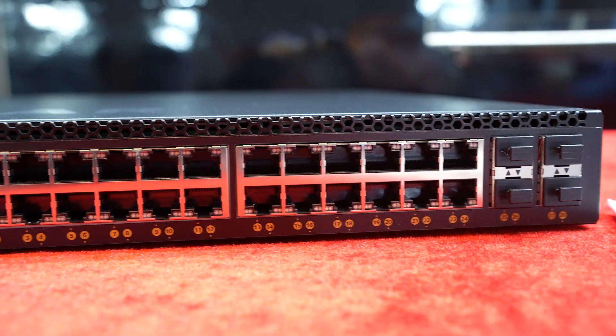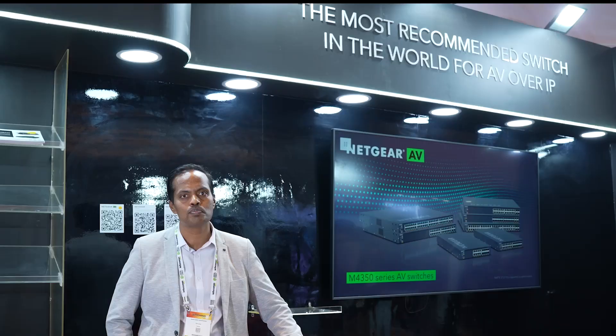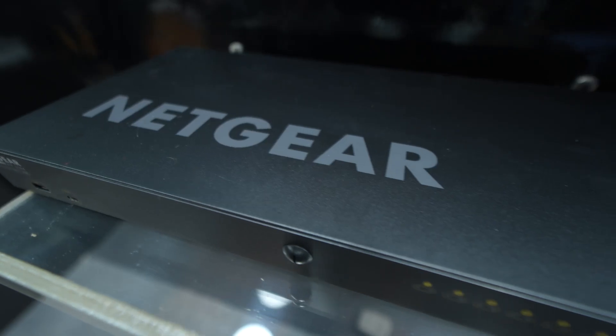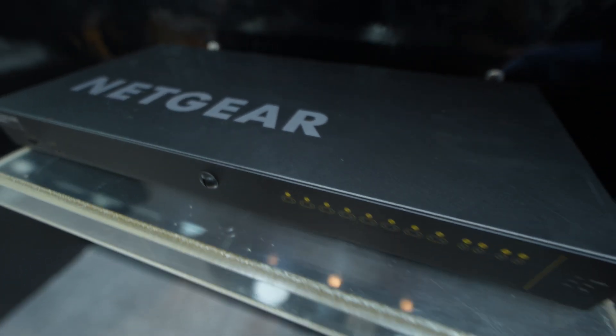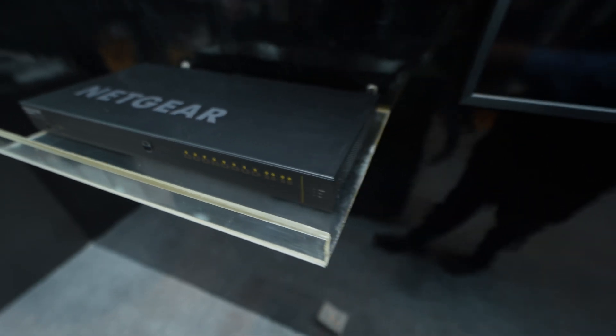The best part about this switch is it is equipped with Netgear IGMP+, which enables smooth multicast for AV deployments. This feature is especially useful for commercial AV, residential AV, hospitality industries, broadcast, lighting and many more.